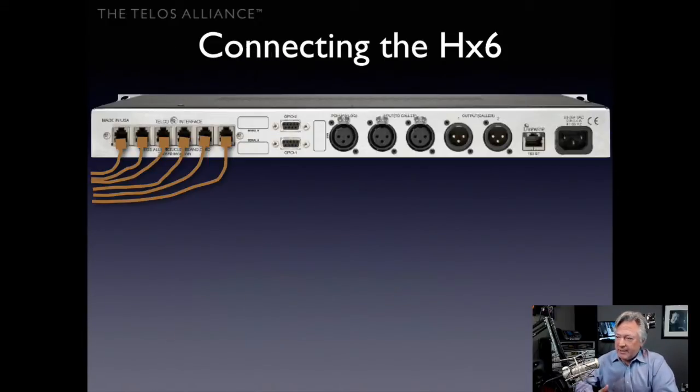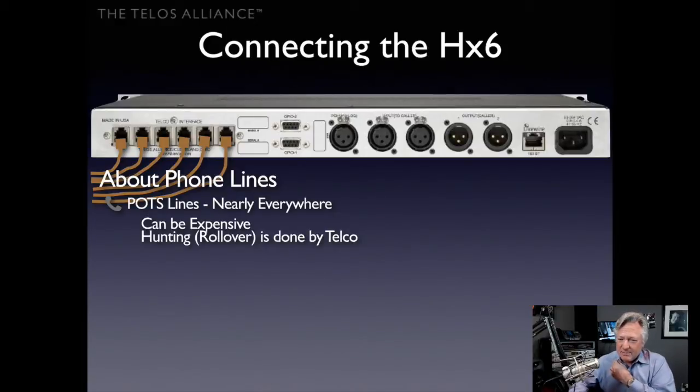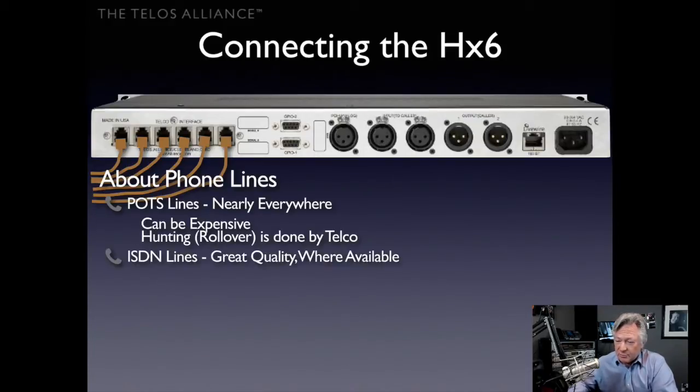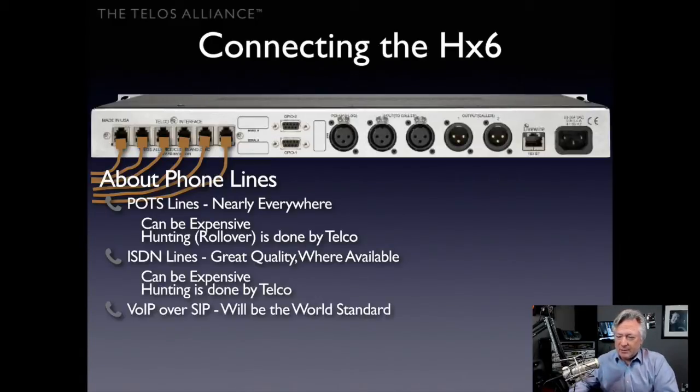Let's look at the back and see how to connect an HX6. For phone lines, you can use POTS — available nearly everywhere and used for decades, though business lines can be expensive. Hunting or rollover is arranged with the phone company; you might put four or five lines in a hunt group and reserve the sixth as a VIP or hotline. You can also use ISDN lines — great quality where available, though potentially expensive, and hunting is again arranged by the telco.